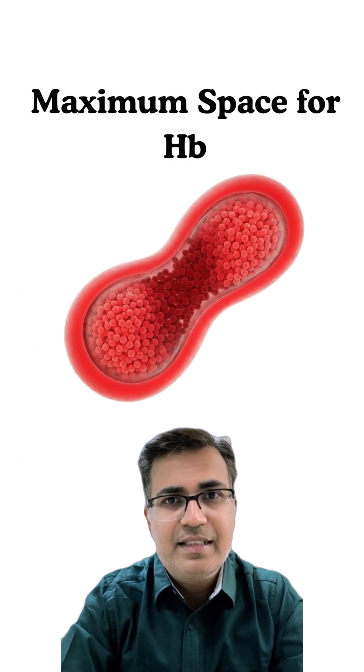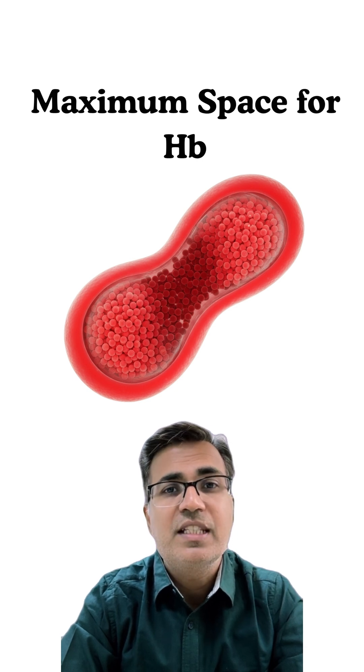Reason number one is maximum space for hemoglobin. No organelles means more room for hemoglobin. Each RBC is basically a floating bag of hemoglobin designed to transport oxygen efficiently.